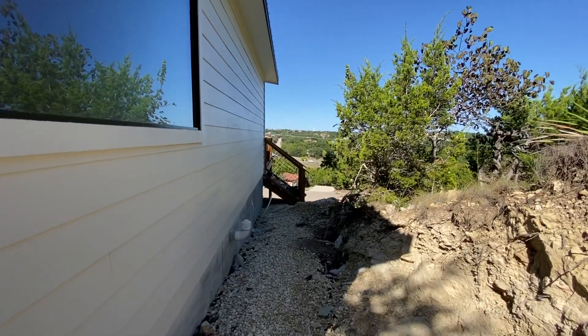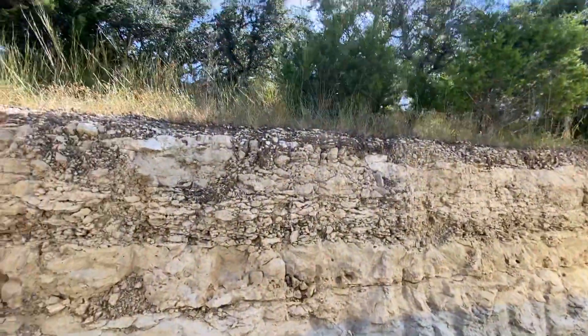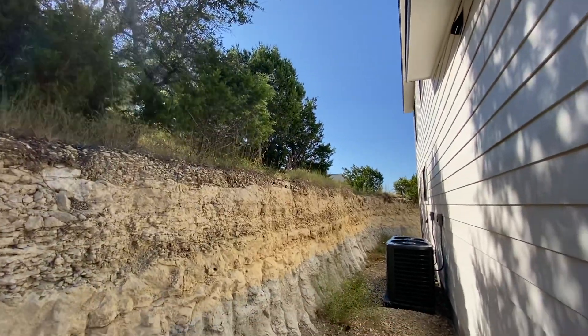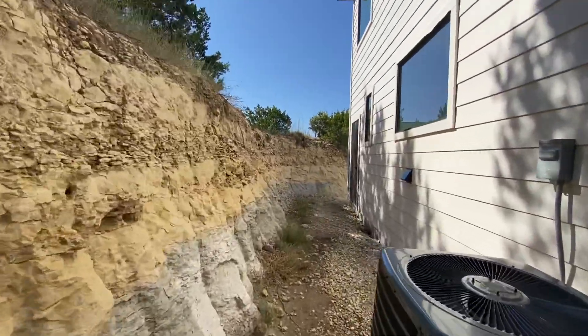Around those stairs that go off of the deck on the left side of the home, again the property line goes up and over this retaining wall. You could do a little fire pit back there, or add some stairs if you wanted to.